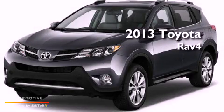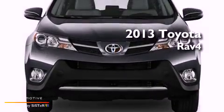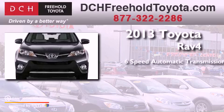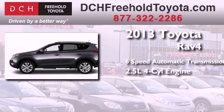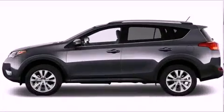This is a brand new 2013 Toyota RAV4. This crossover has a six-speed automatic transmission, an inline four-cylinder engine, and all-wheel drive.